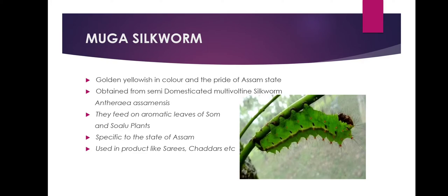Muga silk is golden-yellow in color. It is propagative of India and the pride of Assam state. It is obtained from semi-domesticated multivoltine silkworms that feed on the aromatic leaves of Somme and Salu plants and are reared on trees, similar to Tassar. Muga culture is specific to the state of Assam and is an integral part of the tradition and culture of the state. Muga silk is a high-value product used in sarees, chaddars, and more.